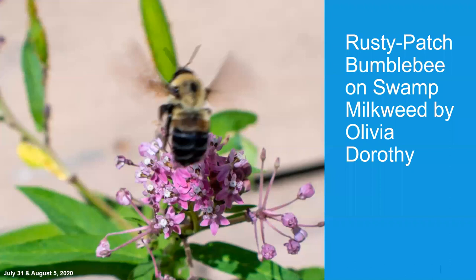This is my rusty patched bumblebee that I spotted on some swamp milkweed in the garden just in front of my house. I was really doubtful that this was indeed a rusty patch because the patch is actually very large — you just have a little sliver of yellow outlining it. But I submitted it to the University of Illinois and they confirmed it. I spotted him in my yard on July 31st and August 21st, 2020.